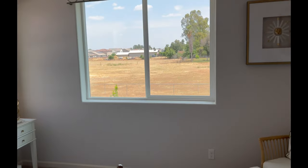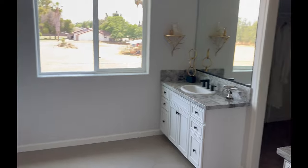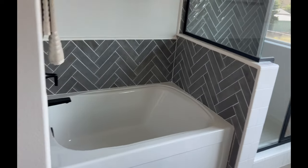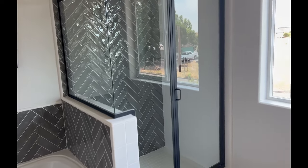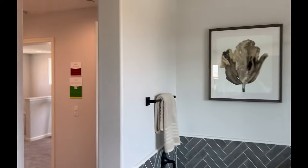Let's walk this way — his and her vanity, and you got a bathtub, which you don't really see too much in new construction homes. Huge, very spacious closet, and the toilet right there.